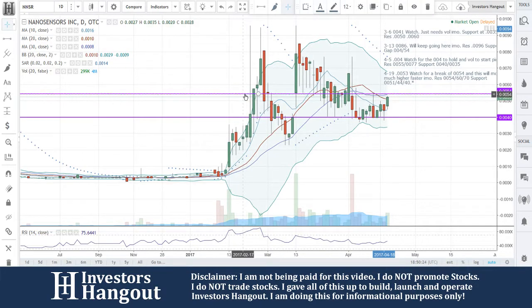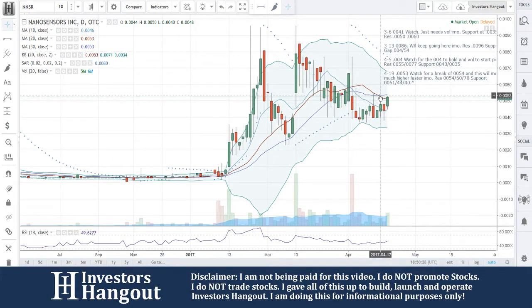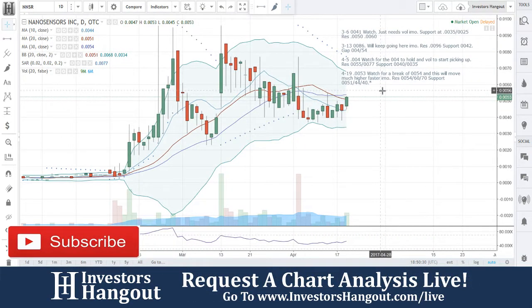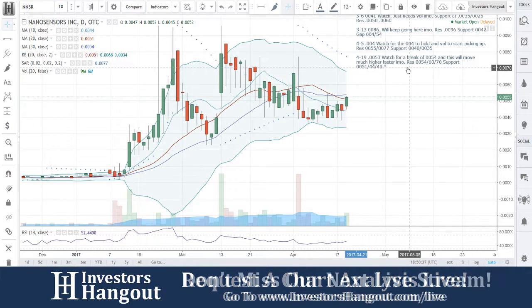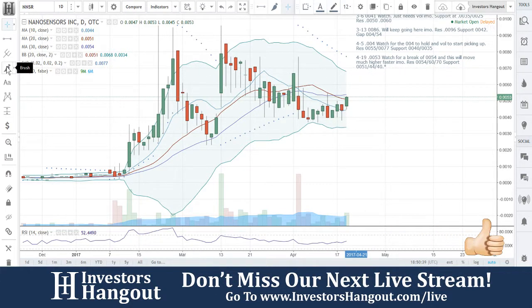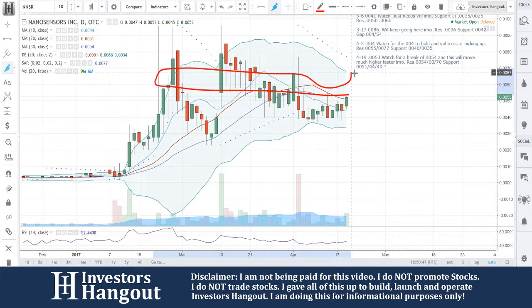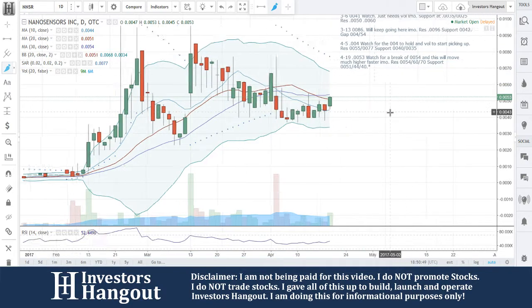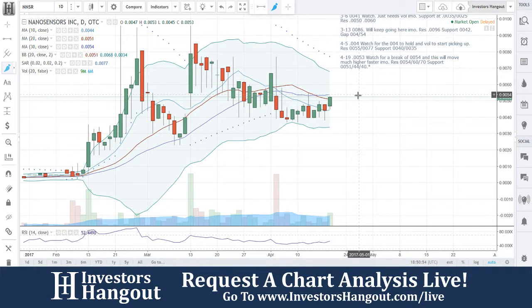This one has history of big moves. At $0.0053, watch for a break at $0.0054 and it will move up much higher faster in my opinion. Resistance is at $0.0054, $0.006, and $0.007. Support is at $0.0051, $0.0044, and $0.0040. Remember — this is why I said it could move much higher. Look at what's between here: there's not much besides a bunch of wicks and tall candles. That's why if you break that, this thing could really start to rally.